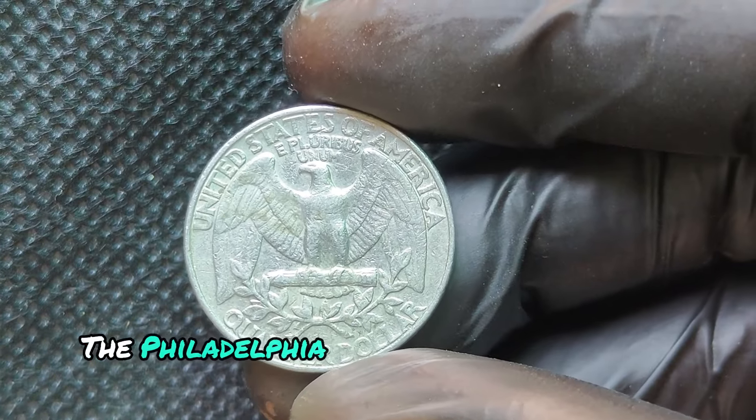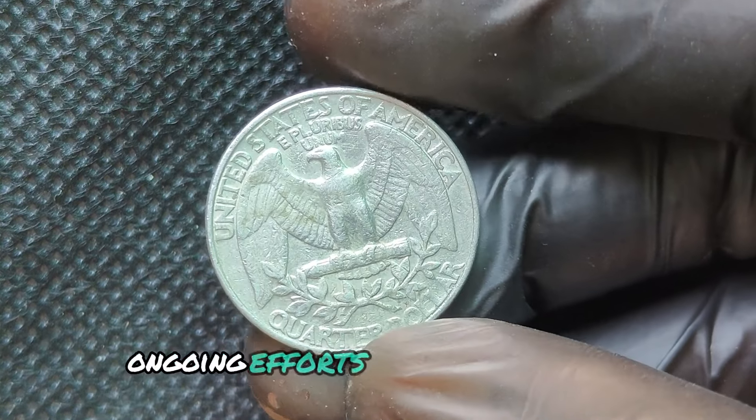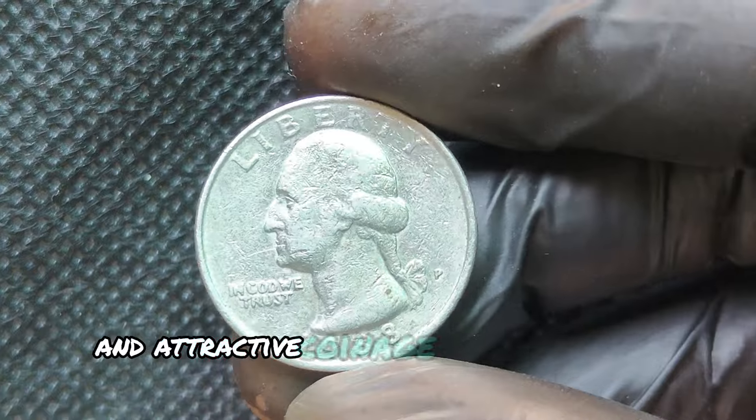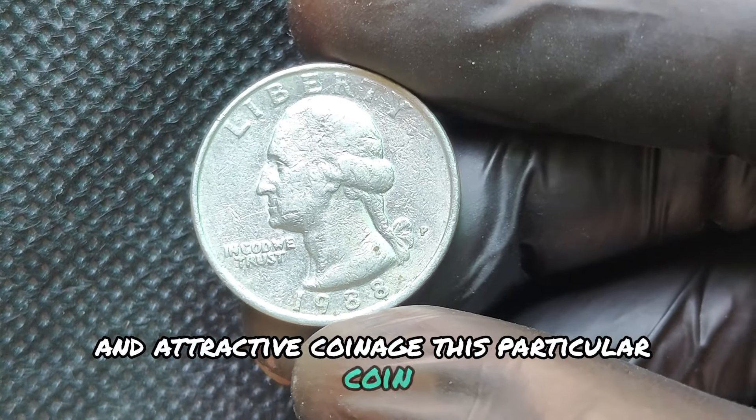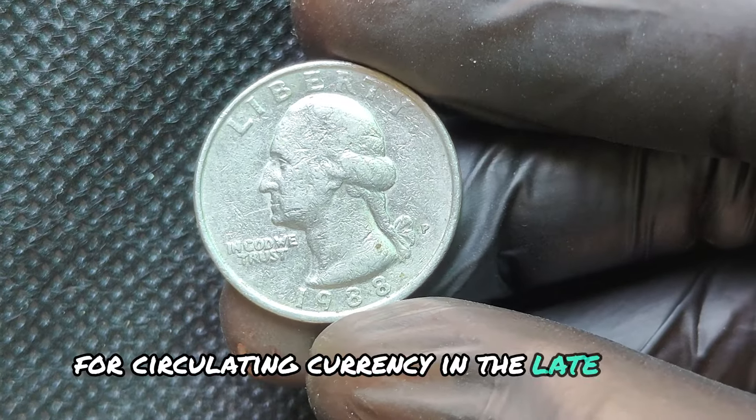The Philadelphia Mint produced the 1988P Quarter as part of the United States Mint's ongoing efforts to create durable and attractive coinage. This particular coin was minted in response to the growing demand for circulating currency in the late 1980s.